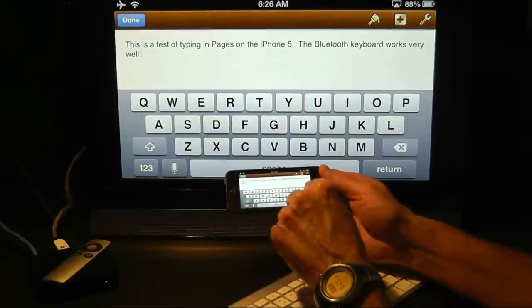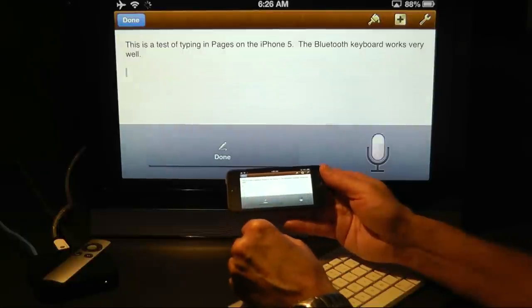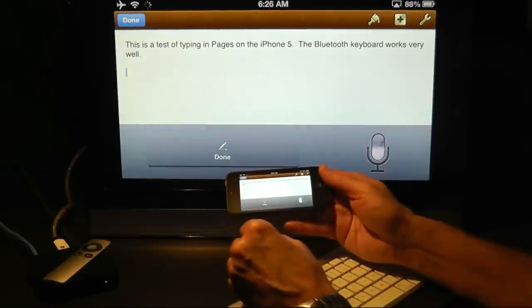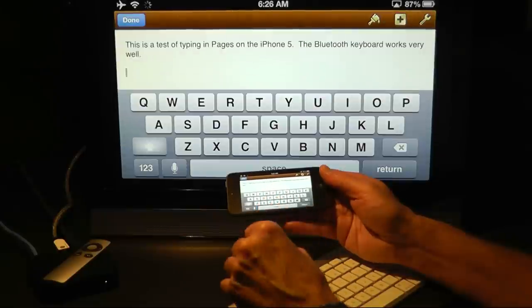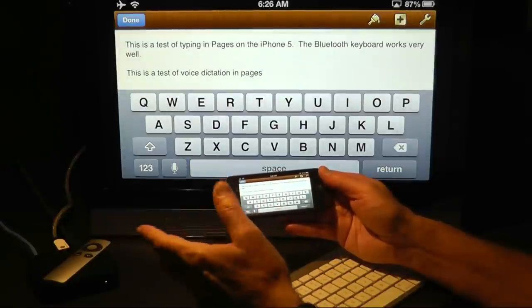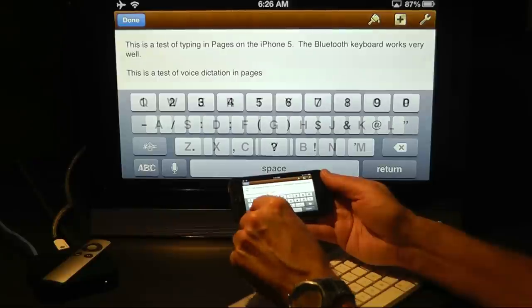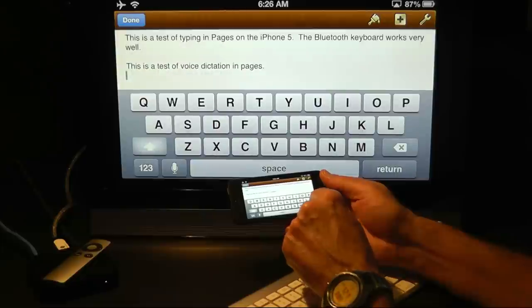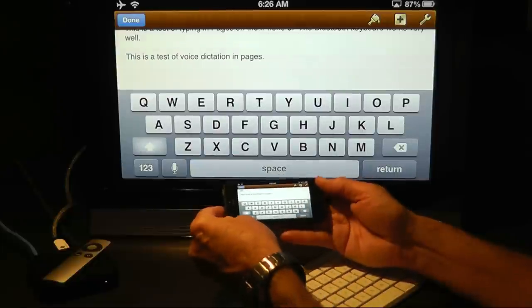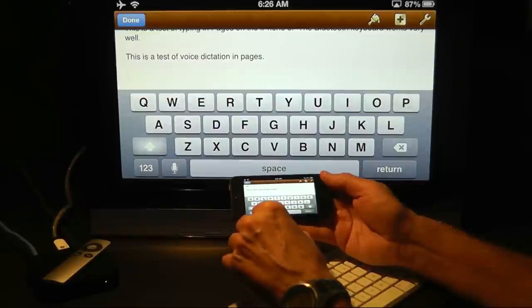So I'll go ahead and do that now and try it out. This is a test of voice dictation in Pages. And you see, it was perfectly accurate, it just didn't punctuate for me. I can live with that, so I'll go ahead and give it a period return. Now I think I'll try it again, only this time I won't enunciate clearly, I'll kind of slur my words.